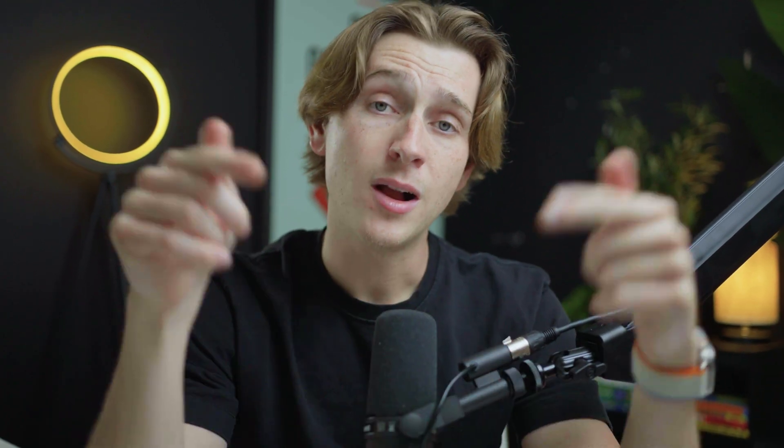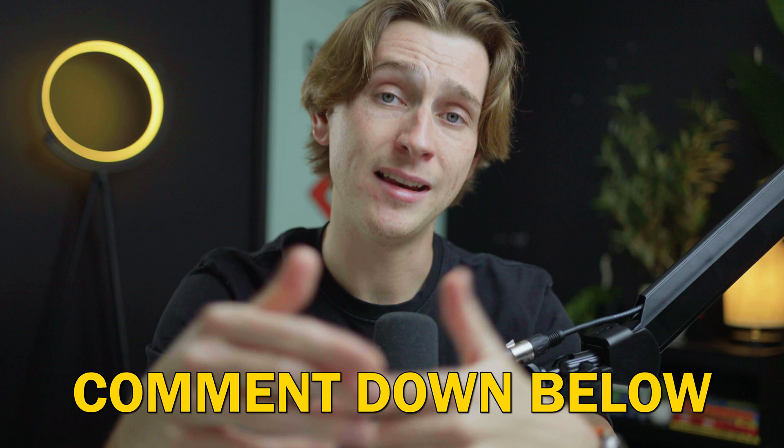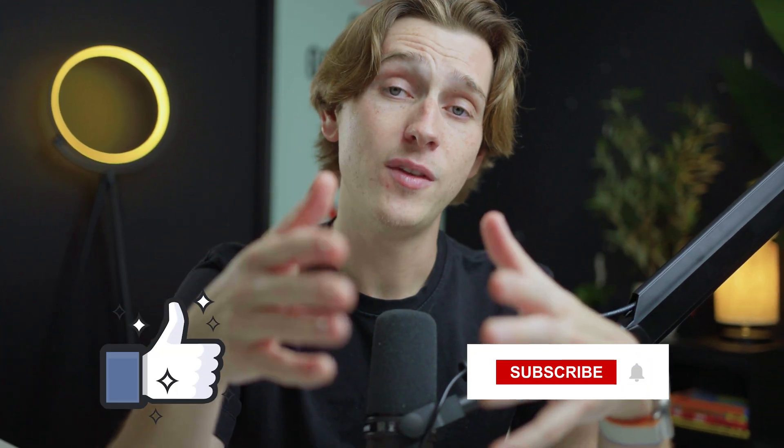Hopefully you guys enjoyed this video. Comment down below if you have any more questions about creating a website in Canada. Make sure to like this video and subscribe so you never miss any of our new videos. I'll see you guys in the next one. Bye.